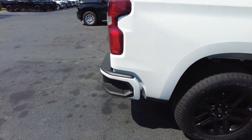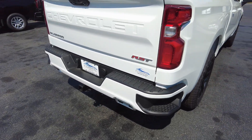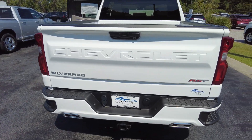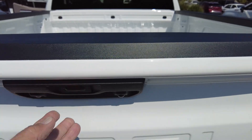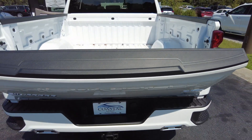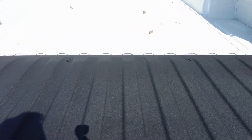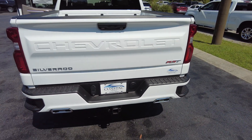It does have a step bumper, which makes it easy to get into the bed. Of course it has a trailer hitch and a power lift tailgate. It's also an easy lift tailgate — one hand, very light.